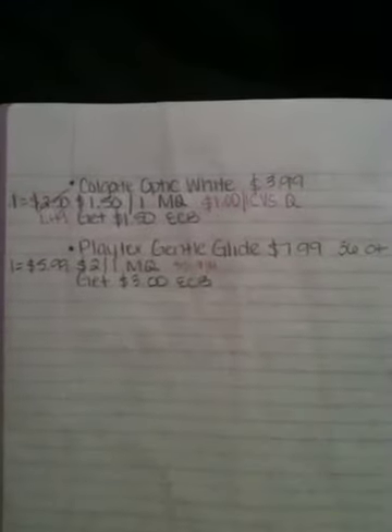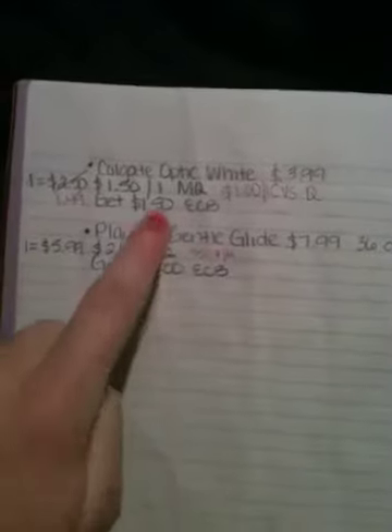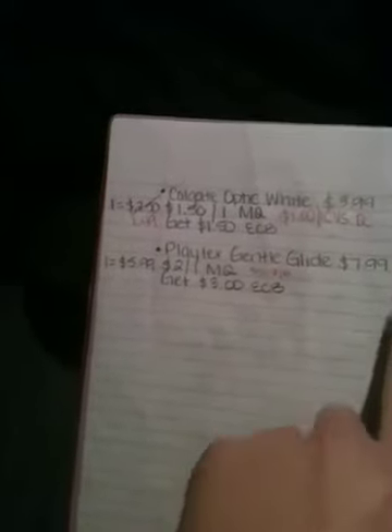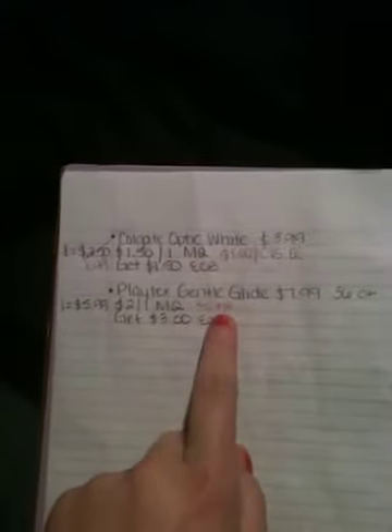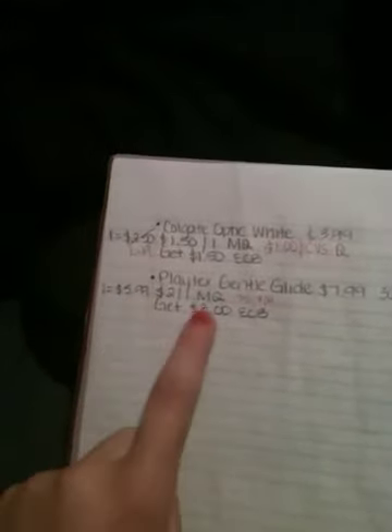The other two items: I'm going to do the Colgate Optic White toothpaste again — $3.99, pay $1.49 and get back $1.50, so again that's essentially free. And the Playtex Gentle Glide tampons, 36 count, on sale for $7.99. In the August 14th Smart Source there was a $2 off one manufacturer coupon. So I'm essentially going to only pay $5.99 for one box and get back $3 in extra care bucks.